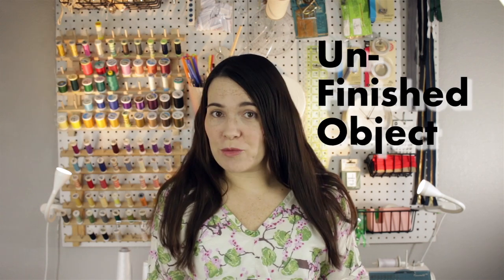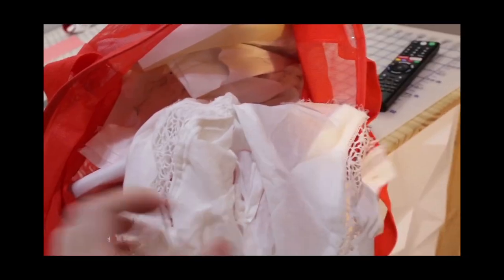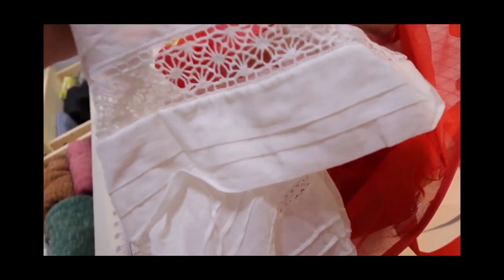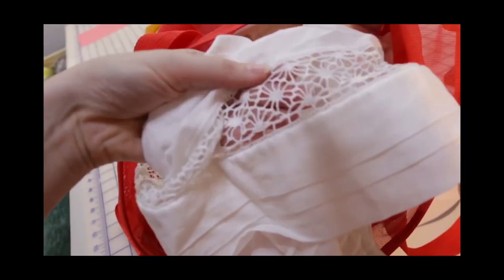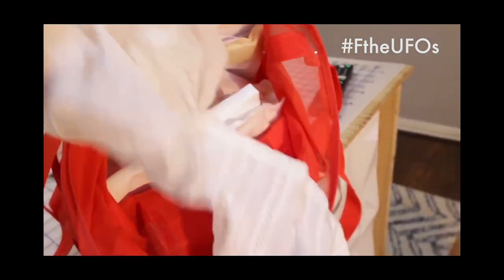In my last video I finished my oldest historical sewing UFO — that's unfinished object, not that kind of UFO. It was my oldest because it was literally my first costume I ever tried to make. Today I am tackling my second oldest UFO, a 1908 lace dress. You might recognize this project from my DIY pattern shelf video where I rediscovered it whilst reorganizing my sewing space, and since Latino Living History has started a UFO challenge, this project seemed like a perfect fit.